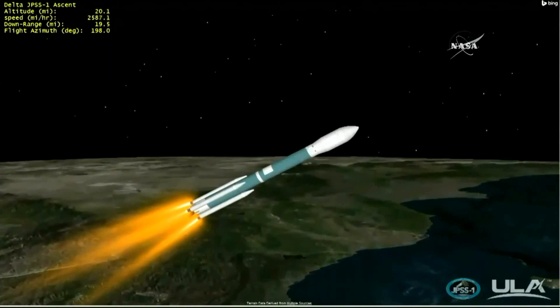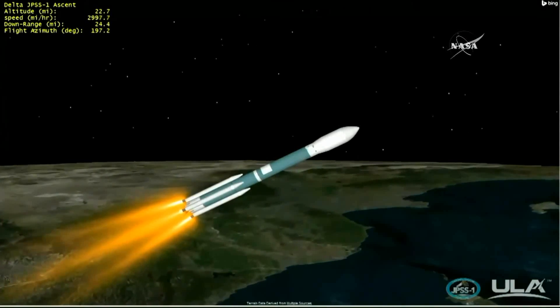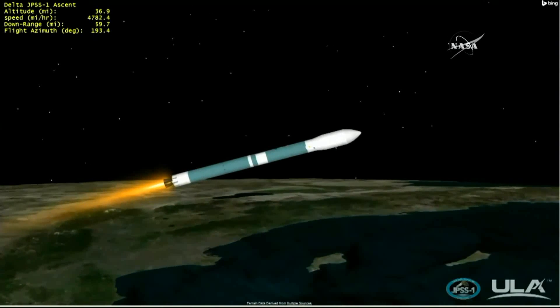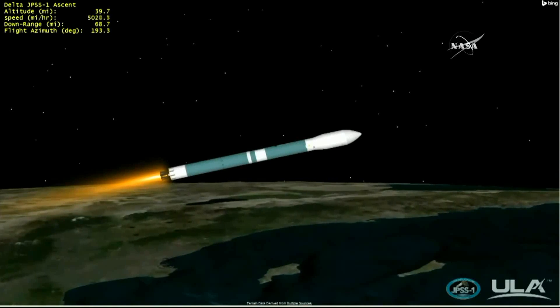The final three air-lit motors will continue to burn until they are jettisoned at two minutes, 11 seconds into flight. One minute, 40 seconds into flight. Chamber pressure on the main engine and both vernier engines continuing to remain very stable. Gas generator fuel and LOX injector pressure also looking very good. And we have burnout of the air-lit solids and good jettison of all three air-lit solids. The booster LOX tank press valve has been opened. LOX tank pressure response looks good.